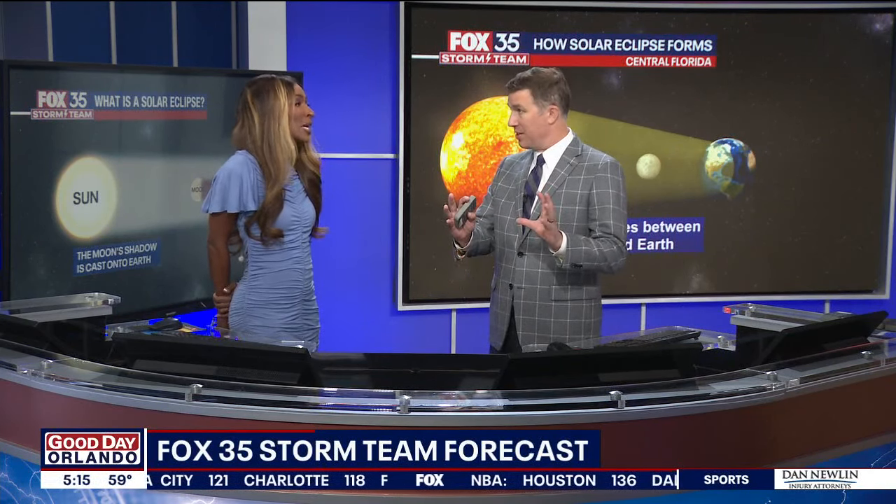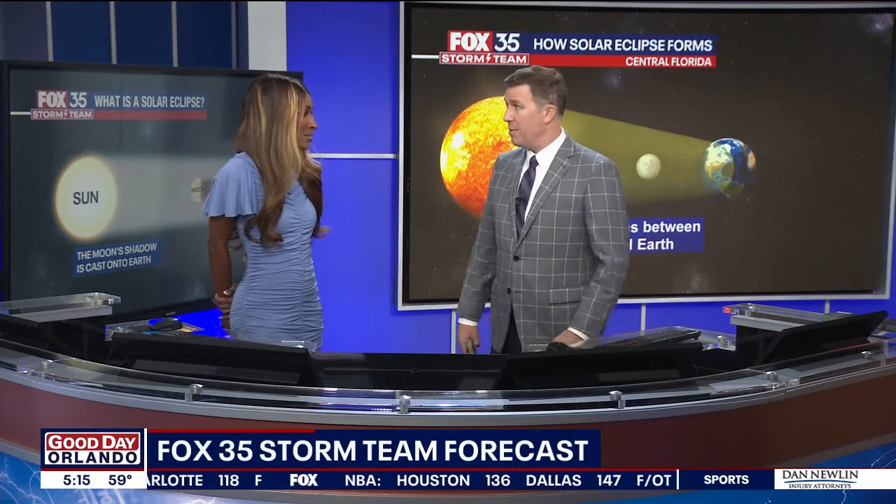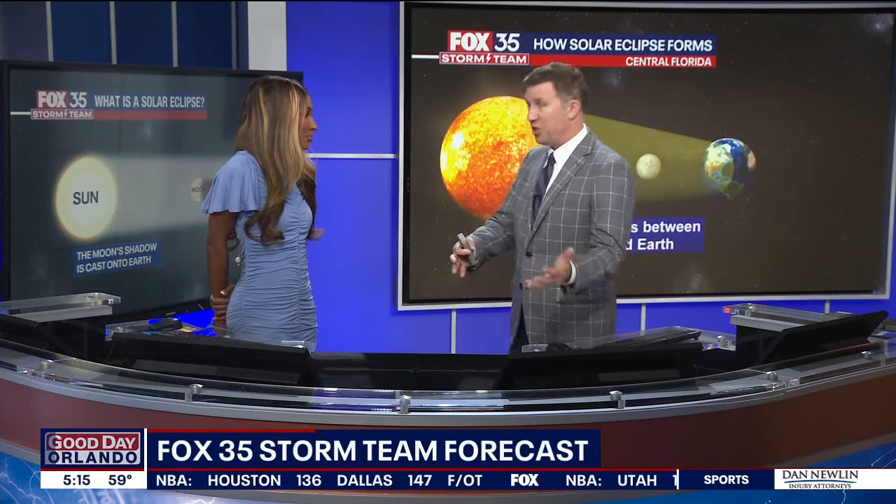Just make sure you wear the glasses, because we can't stress how important that is. We've seen people in prominent positions look up at the sun on national TV — if you remember that situation last year. So don't do it. It'll cause permanent eye damage really after just a couple of seconds.